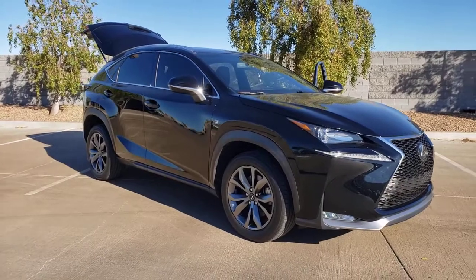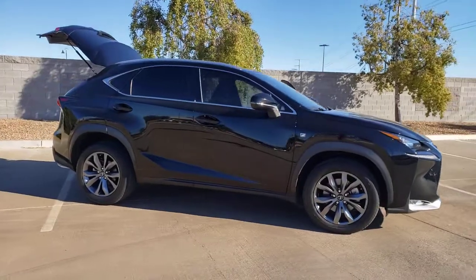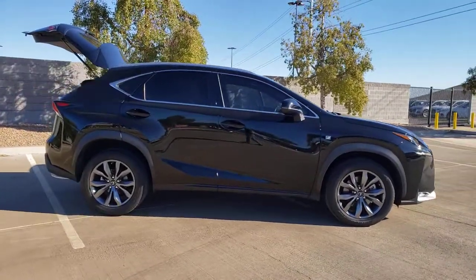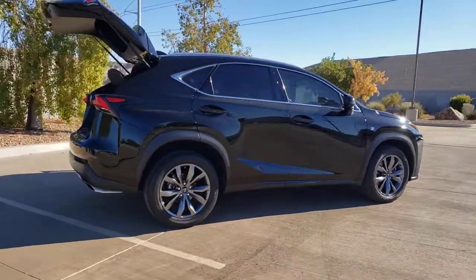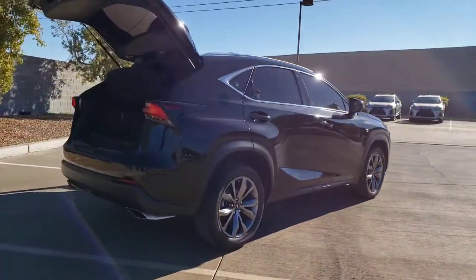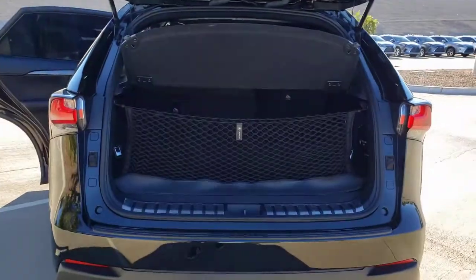Enjoy the view of this 2017 Lexus NX. This vehicle is an outstanding buy with fewer than 30,000 miles on the odometer. Take a tour of this luxurious and versatile Lexus NX, the premium SUV that brings effortless performance, premium amenities, and modern style to every adventure.